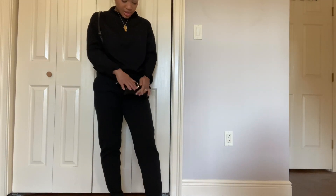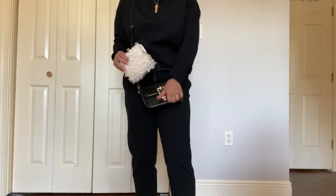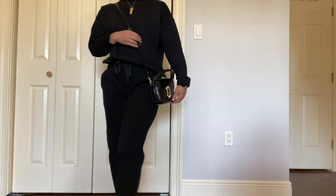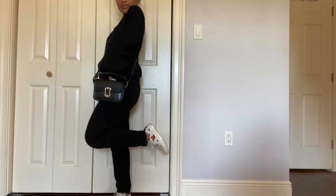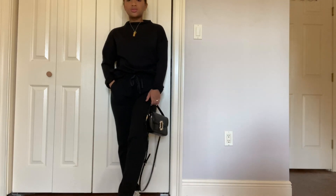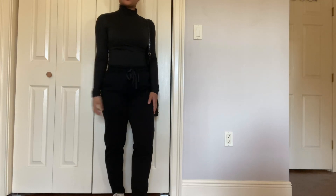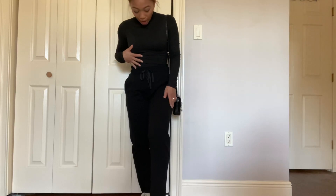I'm going to wear this purse pretty much with all of these outfits — I love it, it's like the exact right size. Next, to go with these pants, I have this plain black turtleneck bodysuit. I don't know what it is about this fabric but it is super comfortable.